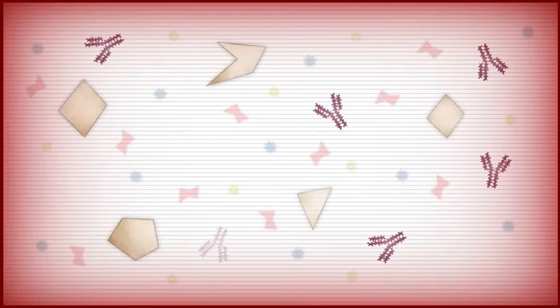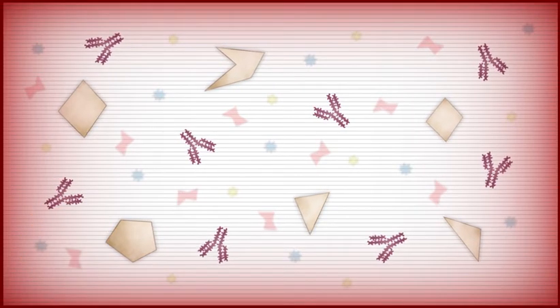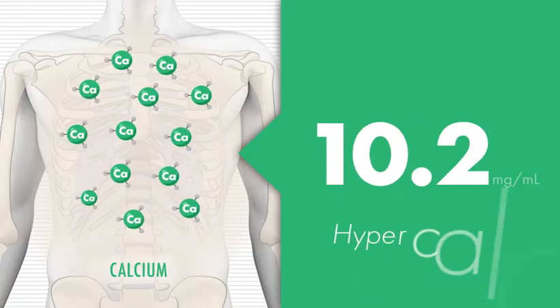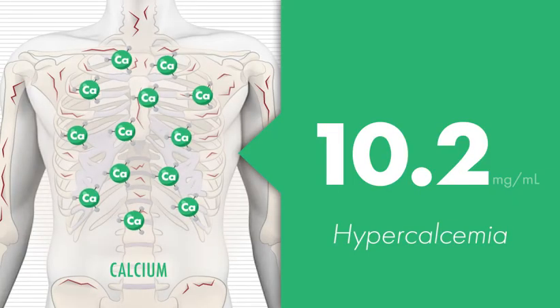The complete metabolic panel, or CMP, is just such a test. For instance, if the CMP reveals that there is too much calcium in the blood — a condition known as hypercalcemia — it could be an early sign that you may be at risk for fractures and other bone-related complications.